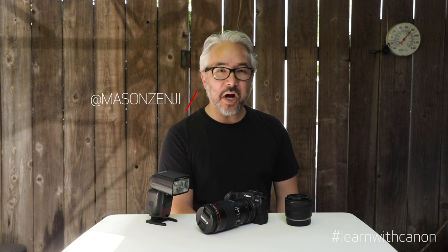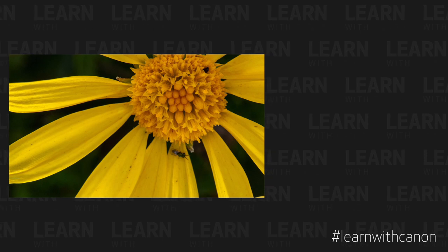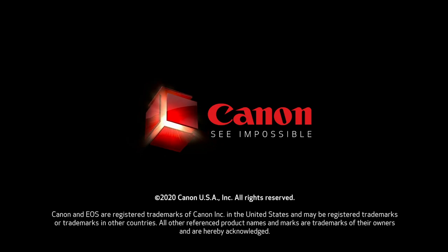We can't end a list of recommendations without the added bonus, and that is time. Take your time! Take your time to explore and take your time to enjoy the process. This is about seeing details and sparking your imagination. I hope you're able to discover something new about the world you live in, even if it is under self-isolation right now. Please feel free to leave a comment or question and we'll do our best to get back to you. Tag us on Instagram and use hashtag #LearnWithCanon, as we'd really like to see what you've created. You can also follow me at masonzenji on Instagram. I hope our paths cross again in the future. Mahalo!